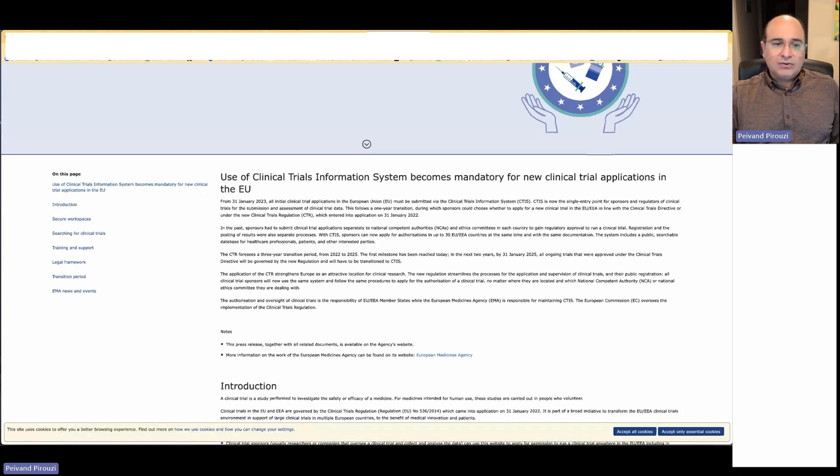The use of the Clinical Trial Information System became mandatory for new clinical trial applications as of January 2023. All studies in Europe are planned to be registered in this interface by 2025.